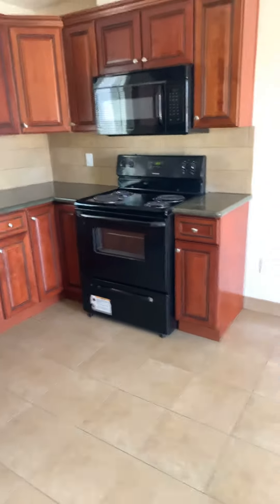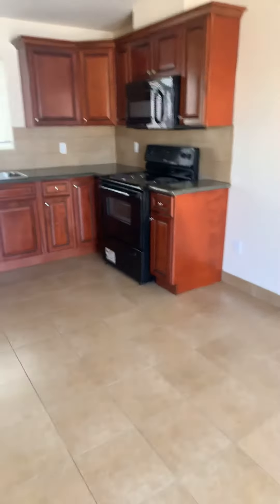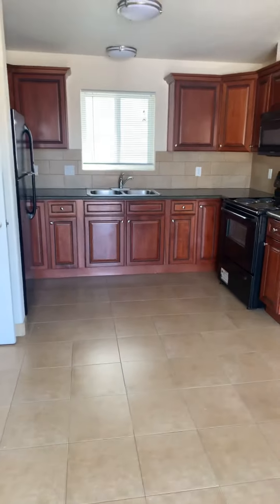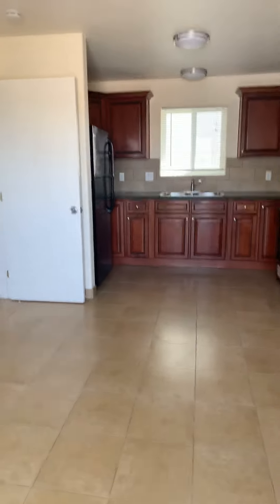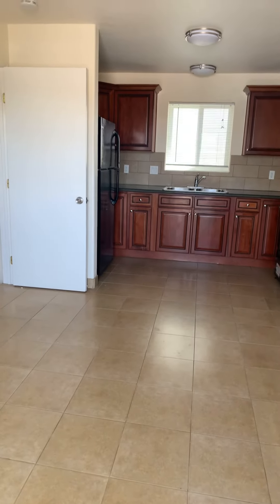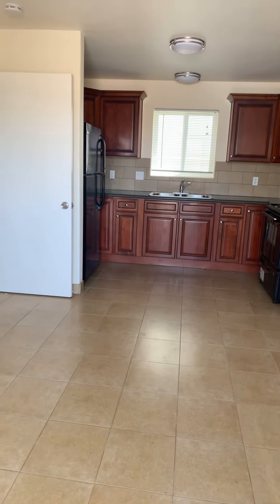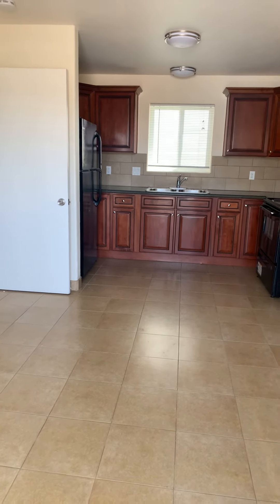1263 Oxnard Boulevard, unit number four, offered at $1,300 with a $2,000 security deposit. You get two parking spaces for this unit. If you need more information, please give us a call or apply online at www.walkerandpaul.com. Thank you for watching.